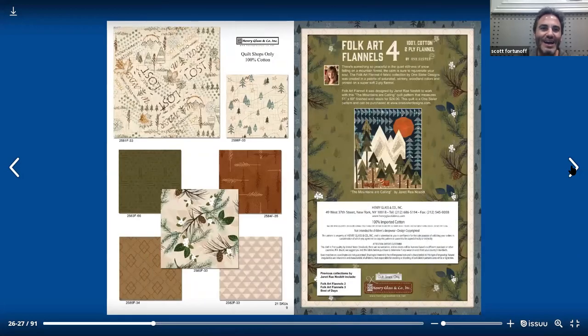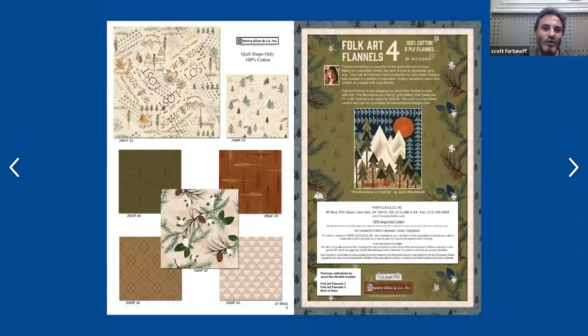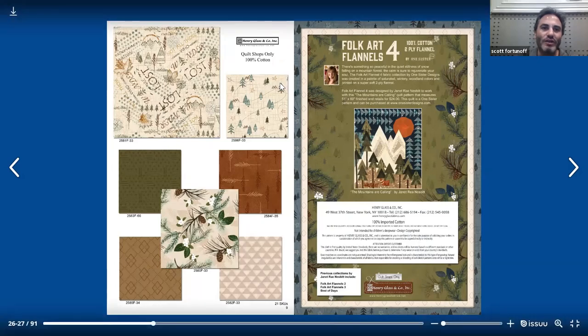Next up on the back side, you have the third colorway in beige — the words and the winter outdoor motifs, little pine trees, geometrics on the green, the little piece of wheat, pine trees, a close-up of the pine trees, and the pine cones. Then you have the parallelogram again and your triangles. And over here on the right-hand side, it says the previous collections by Janet Rae Nesbitt — Folk Art Flannels 2 and 3, and Best of Days.